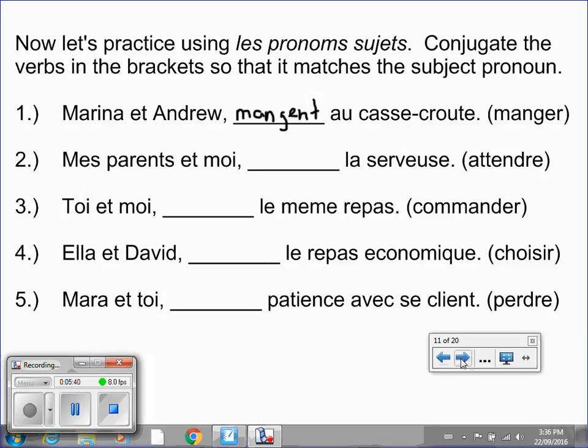On this screen you're going to practice using les pronoms sujets. You're going to conjugate the verbs in the brackets so that they match the subject pronoun. I've done the first one for you: Marina et Andrew — elle et il — that means ils. So for manger, the er changes to ent. Put the video on pause and see if you can complete the next four.